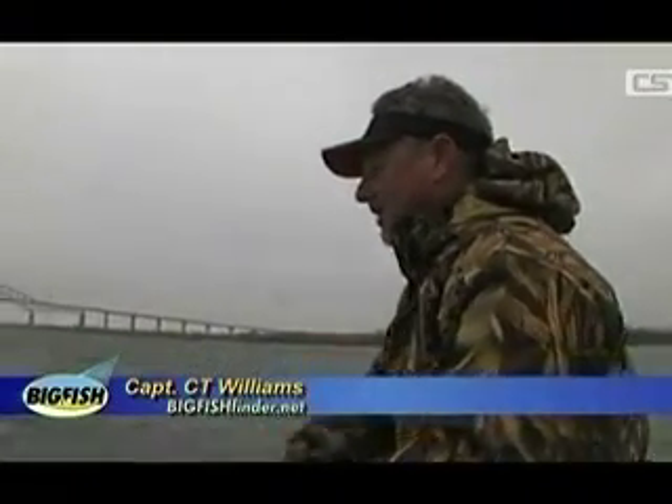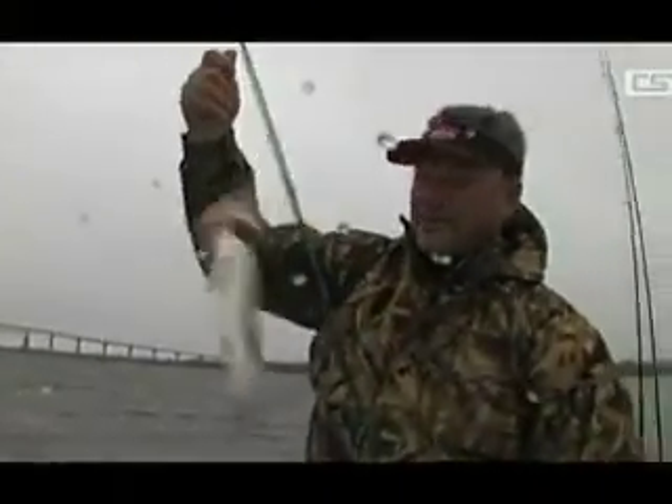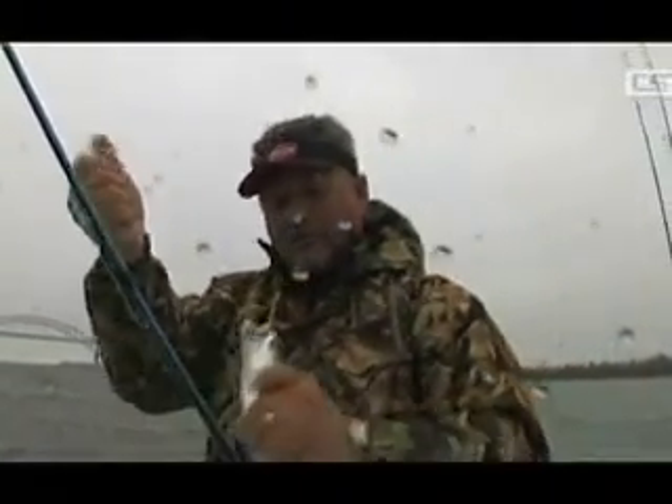Take some line in if it's bumping the bottom, let some line out if it's not. You can be casting in front of the boat while the trolling lines are behind — it's kind of double-dip fishing like this. Beautiful.